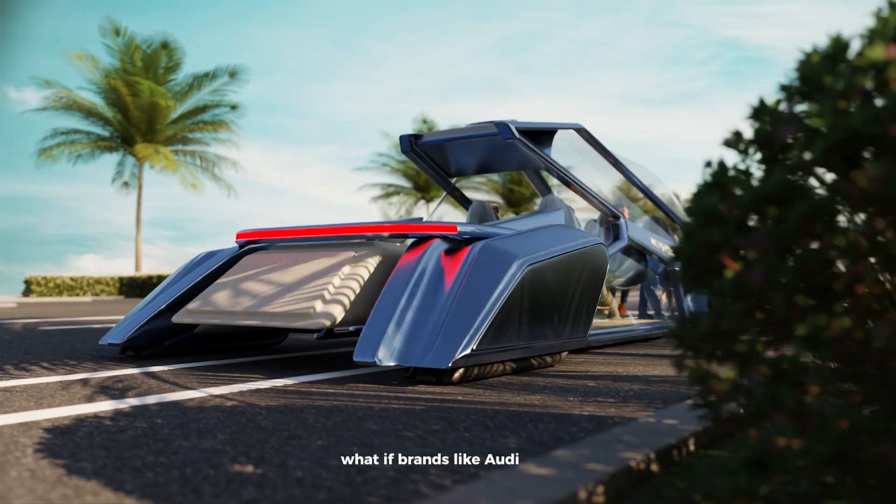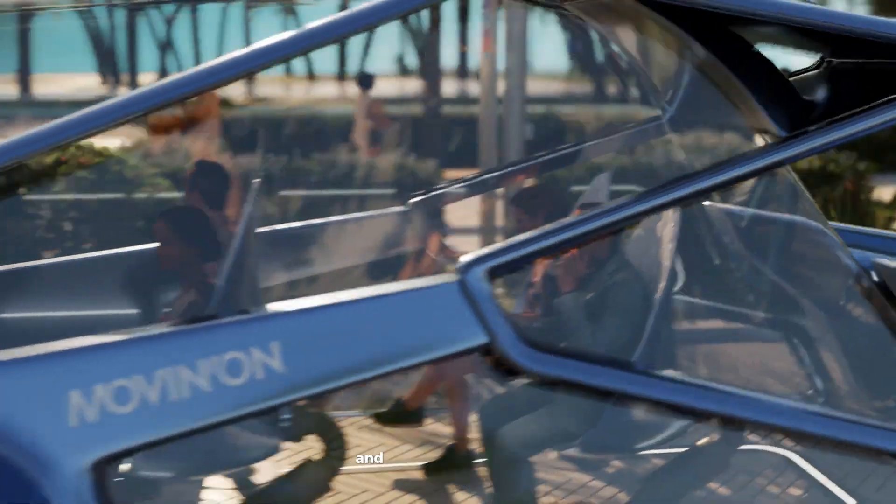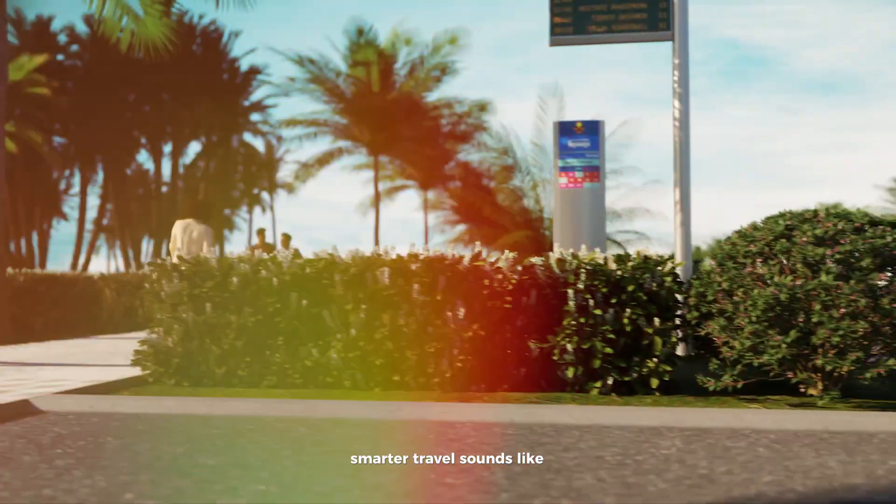What if brands like Audi or BMW made these capsules? It could make public transport feel premium and help cities move toward cleaner, smarter travel. Sounds like the future, doesn't it?